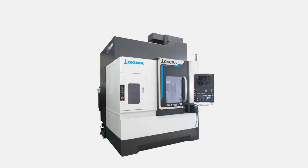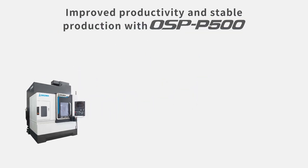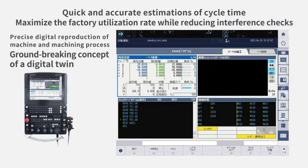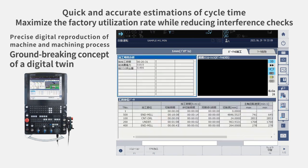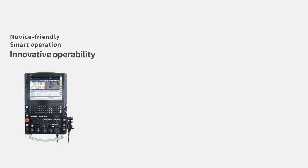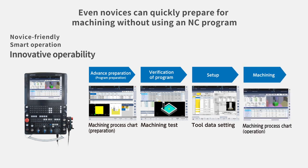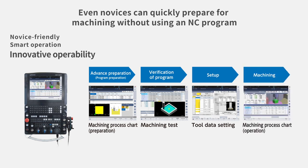For this new model, the machine has been equipped with the next-generation CNC, OSP-P500, to maximize operation rate of your factory. Highly accurate estimations for machining time can be done instantly, allowing the user to develop an accurate production plan based on machining end time. A new feature introduced on the OSP-P500 is the smart OSP operation — even a novice who has no knowledge of machining programs and G/M codes can machine a part by following the guidance function and entering drawing information of a workpiece. The required manufacturing process will be automatically generated, and within a day, you can create a program and a part.